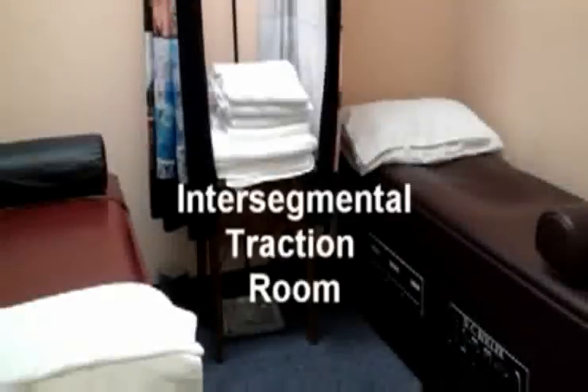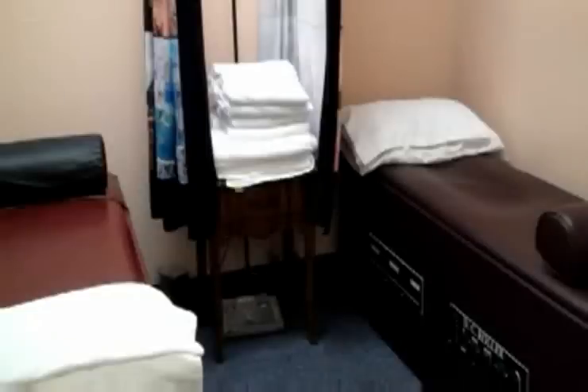Now let me give you a tour of our facility. Normally our patients begin their treatment in our intersegmental traction room. Here we have our spinelator tables. These tables are designed to relax our patients, increase joint mobility, as well as to help condition and strengthen ligaments and tendons throughout the spine.